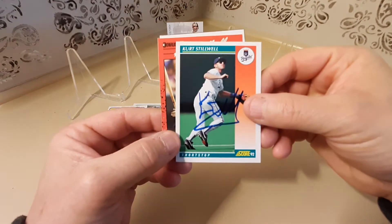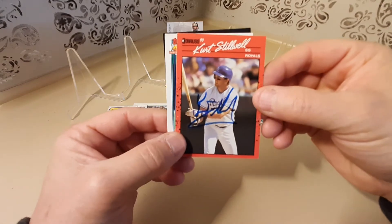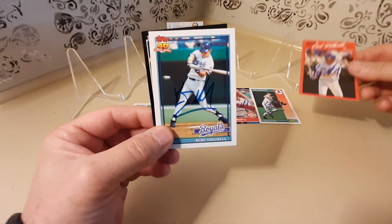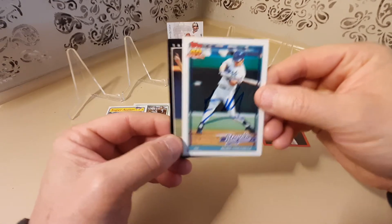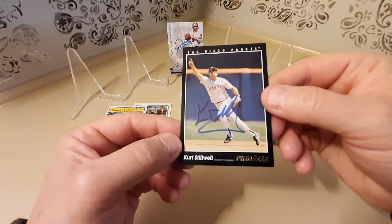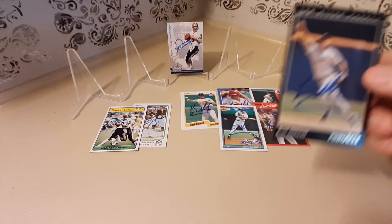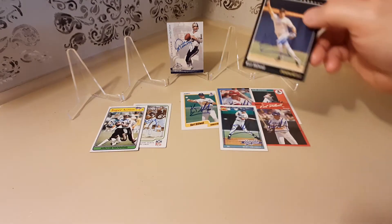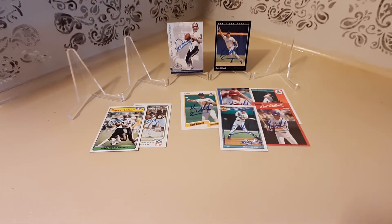Here he is on a 1992 Score, 1990 Donruss, 1991 Topps, and finally I believe a 1993 Pinnacle. We'll set this one right here and I'll show you his career stats.